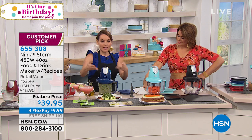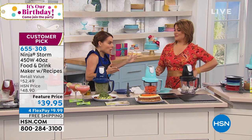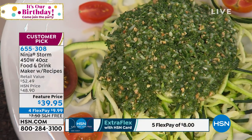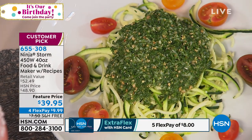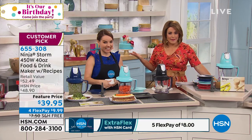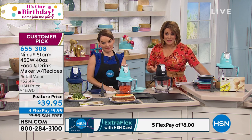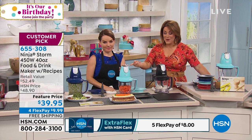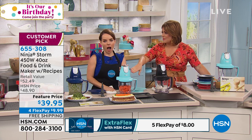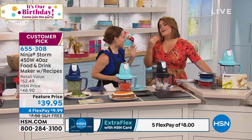Pesto is something I always just bought in the jar, but it has preservatives, added sugars, all these added elements. You don't need that and there's nothing like it fresh. Sometimes you go to a restaurant and get a pasta dish — the only thing you haven't done is the sauce. When you own something like this, you're making fresh pesto. My producer Allison roasts peppers and garlic then puts them in and serves it over shrimp.